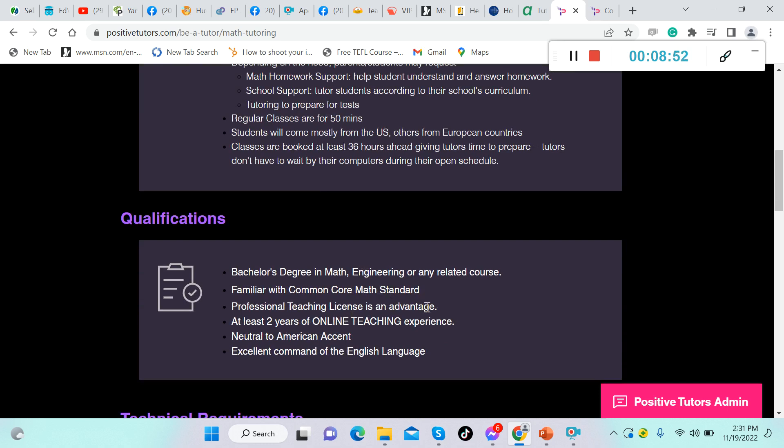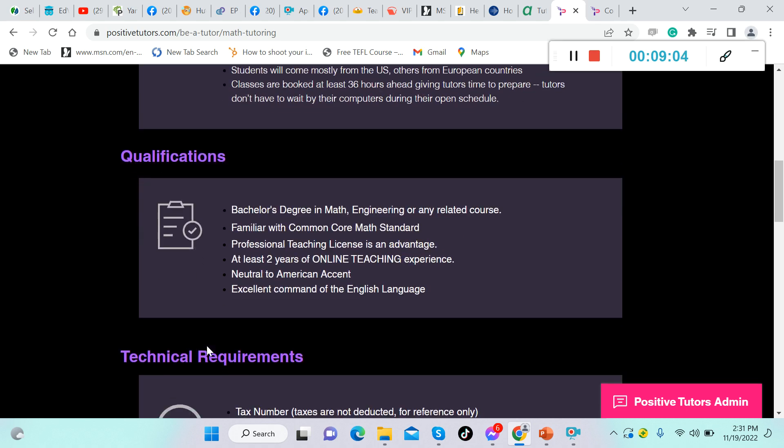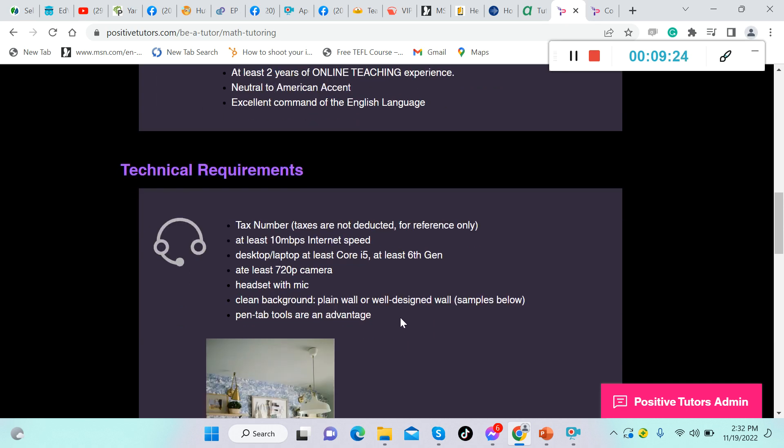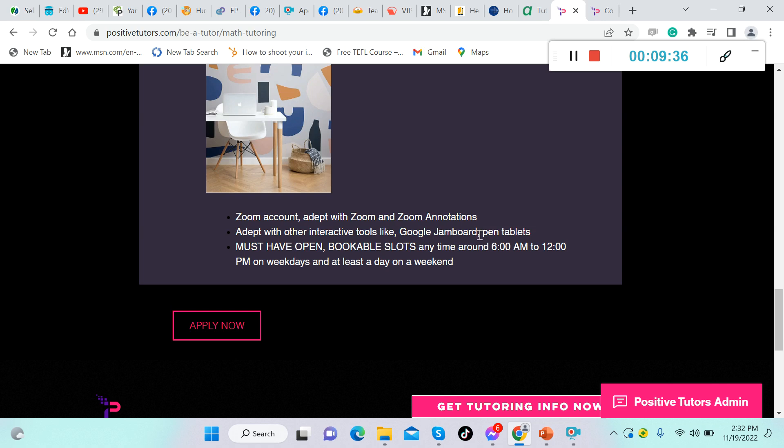Qualifications for the math tutor: bachelor's degree in math, engineering, or any related course; familiarity with Common Core math standards; professional teaching license is an advantage; at least two years of online teaching experience; neutral to American accent; excellent command of the English language. Technical requirements: tax number for reference only — taxes are not deducted; at least 10 Mbps internet speed; desktop or laptop at least Core i5 6th gen; at least 720p camera; headset with mic; clean background — plain or well-designed wall. Pen tablet tools are an advantage.